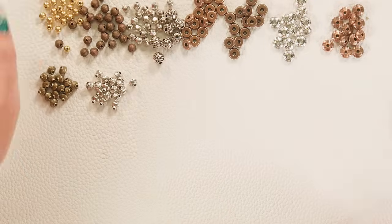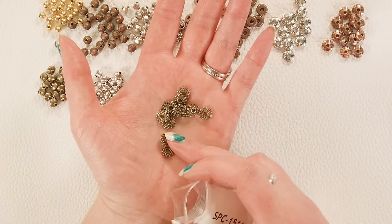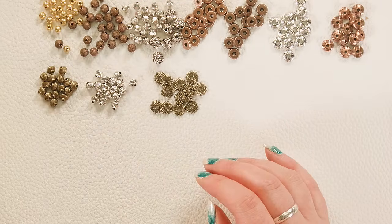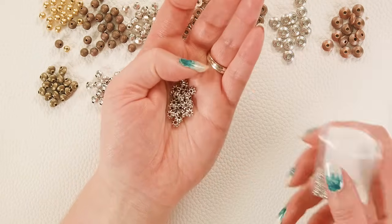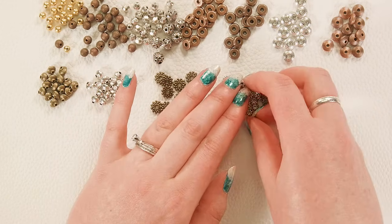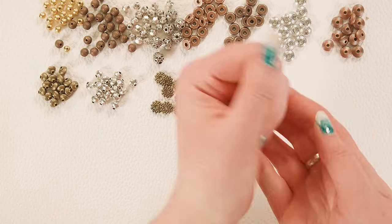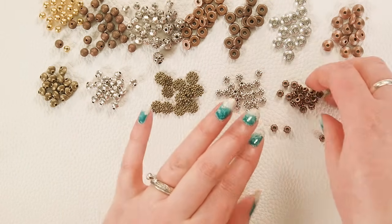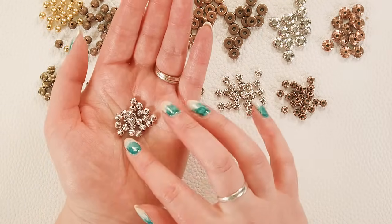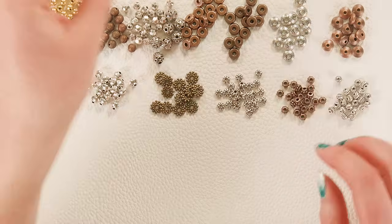And we have a whole ton of great rondelle spacer beads — from these dotted bronze rondelles, to these smaller silver corrugated rondelles, to these with dotted texture in antique copper, and then the corrugated texture again in antique silver. Really nice, super useful sizes and shapes for a lot of different design possibilities.